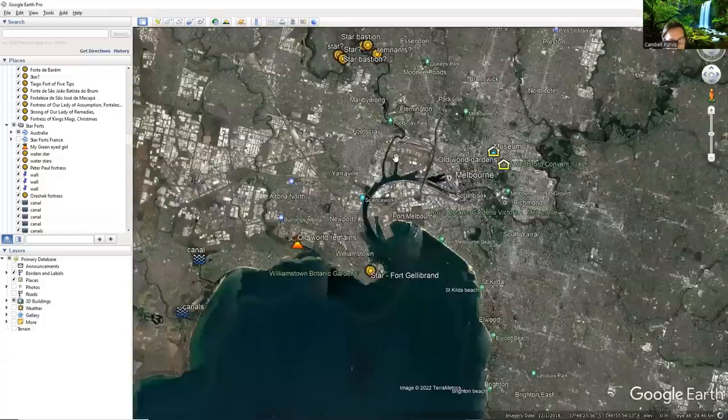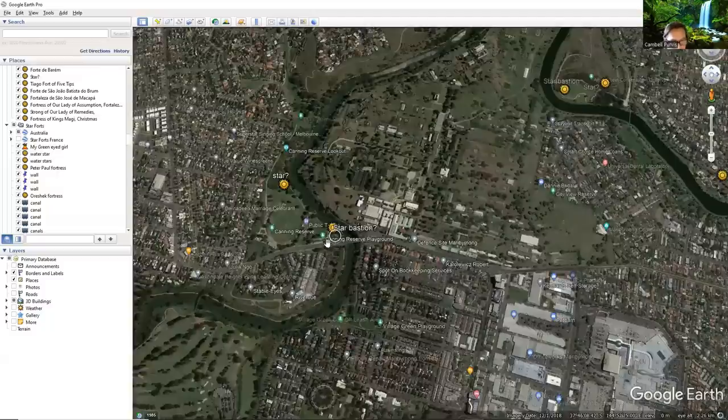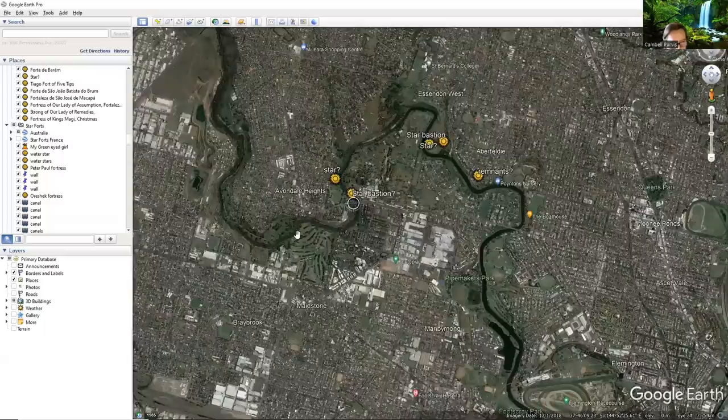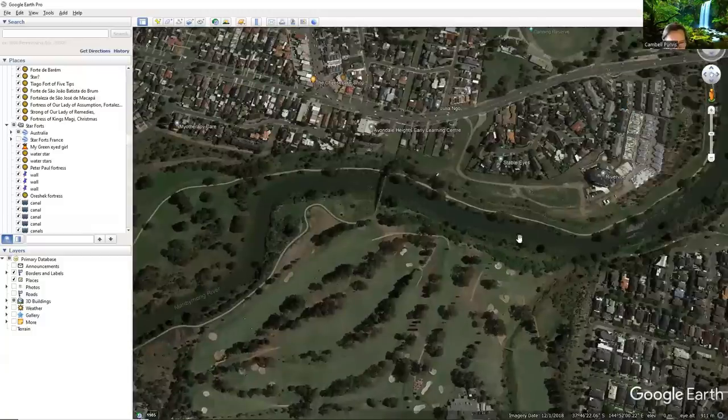Up here I was just looking around. I don't know for sure, but I always look — when you see these bends in the river with parks and golf courses and stuff, they're good places to look for remnants of the old world.